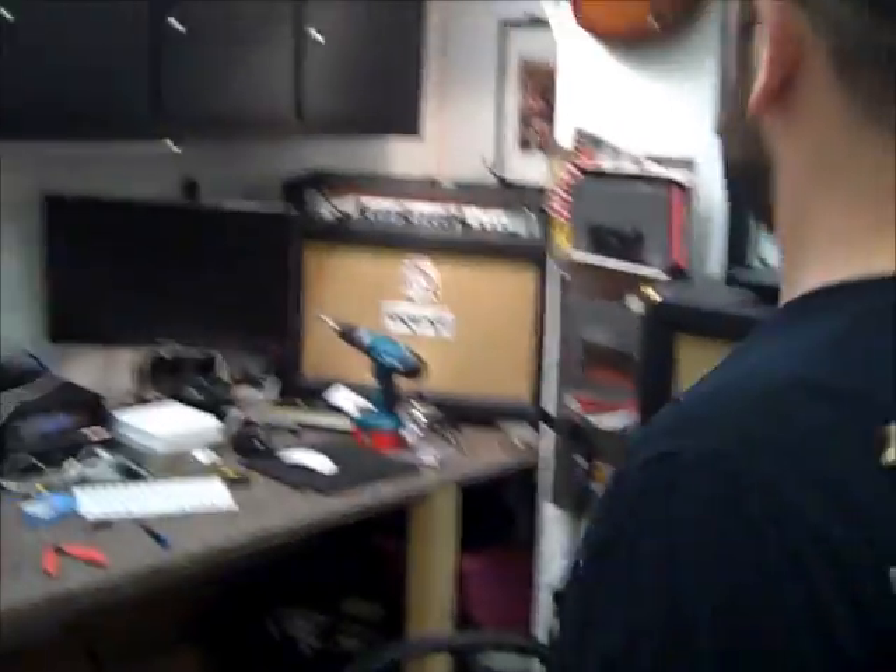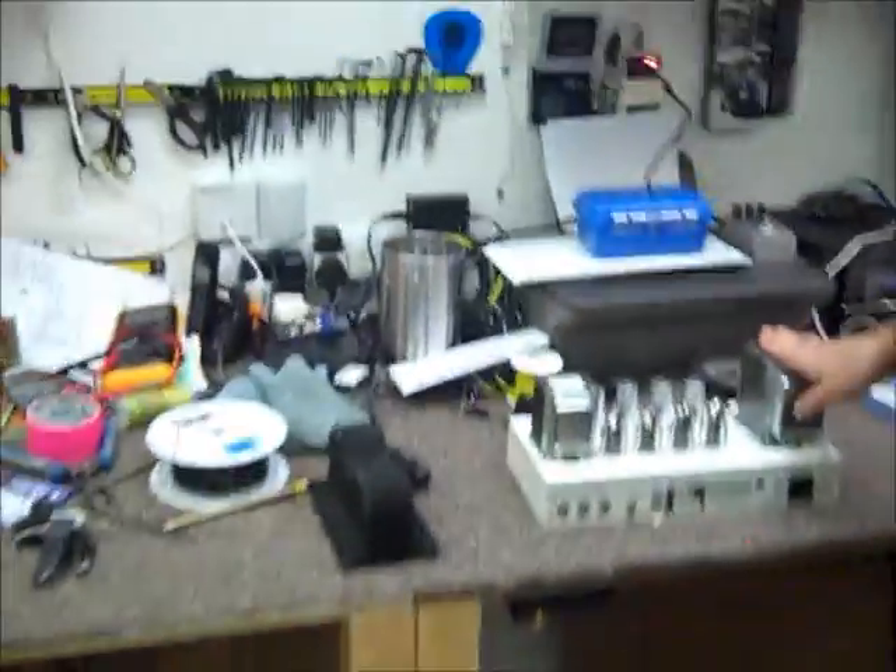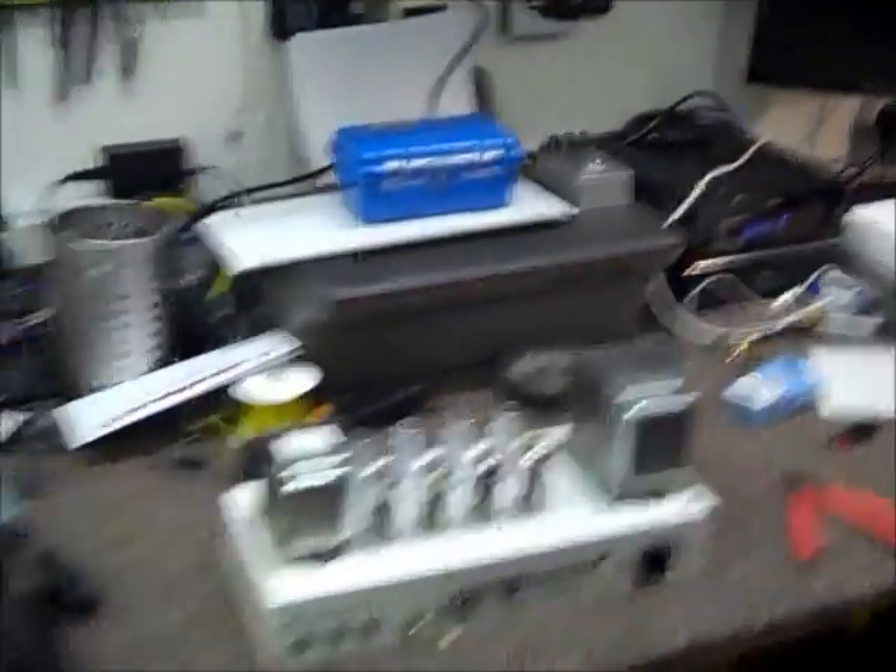We've got a few guitars in that we're setting up. We've got this little dual tower — it's not working the way it should, so we're just about to look at that and try and get it playing right.